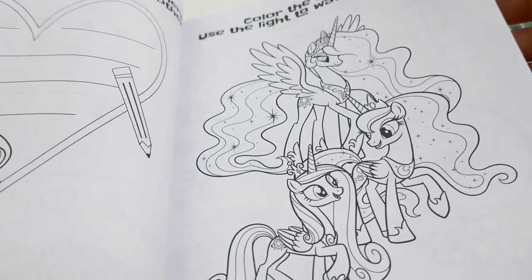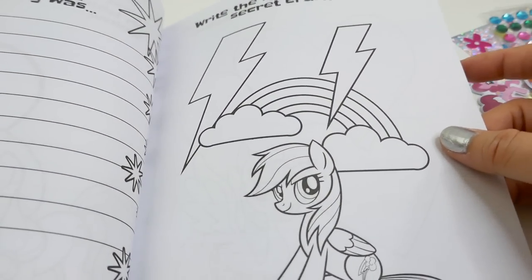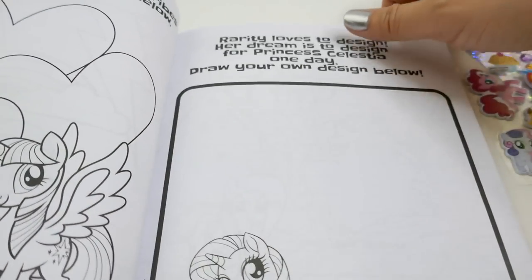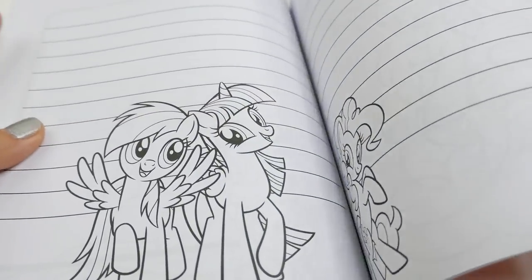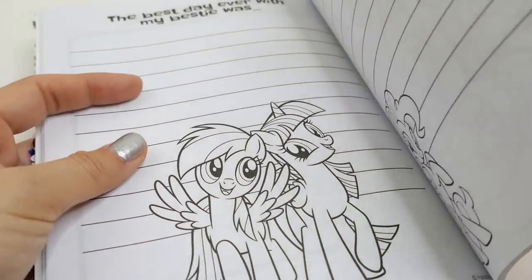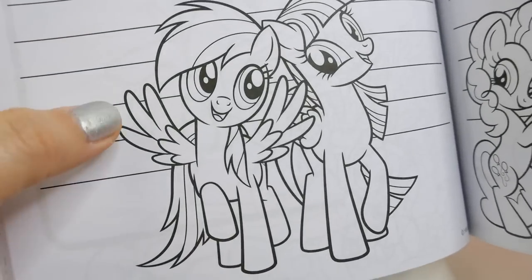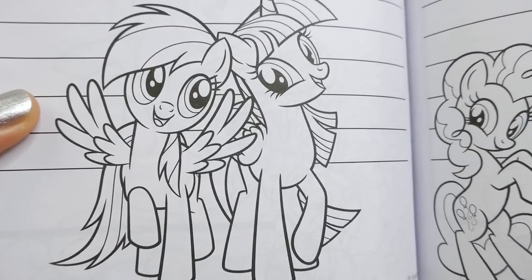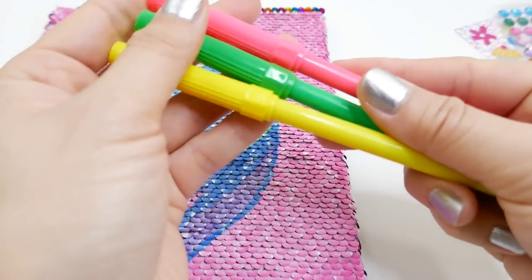There's even a line for the name of your secret crush! This whole book is filled with activities — look at this, 'The best day ever with my bestie was...' We have Rainbow Dash and Twilight Sparkle. We also have three markers we can use to write in the journal: yellow, green, and pink.